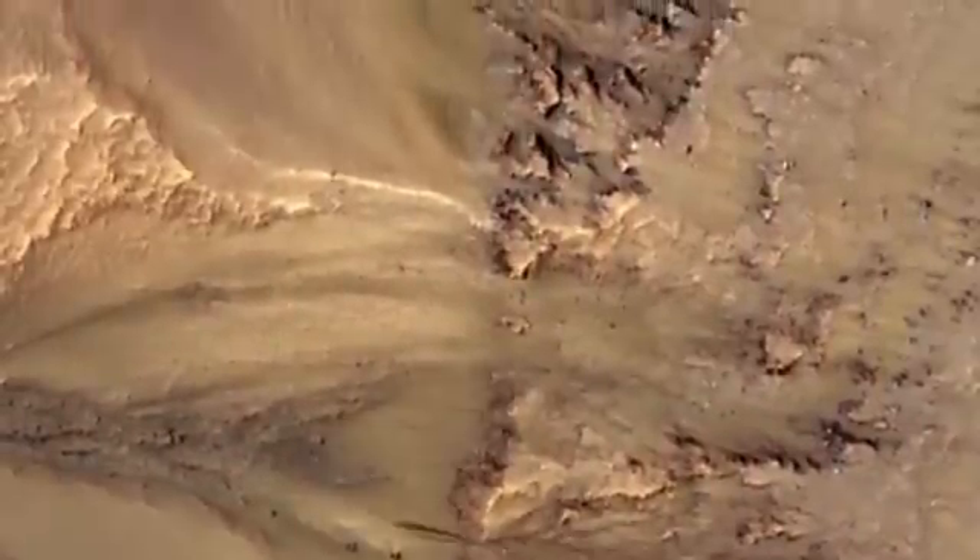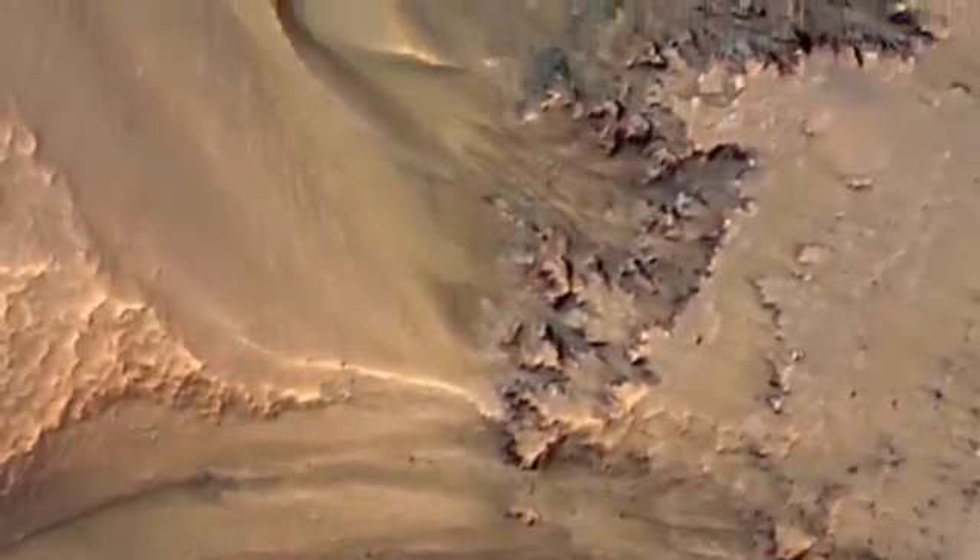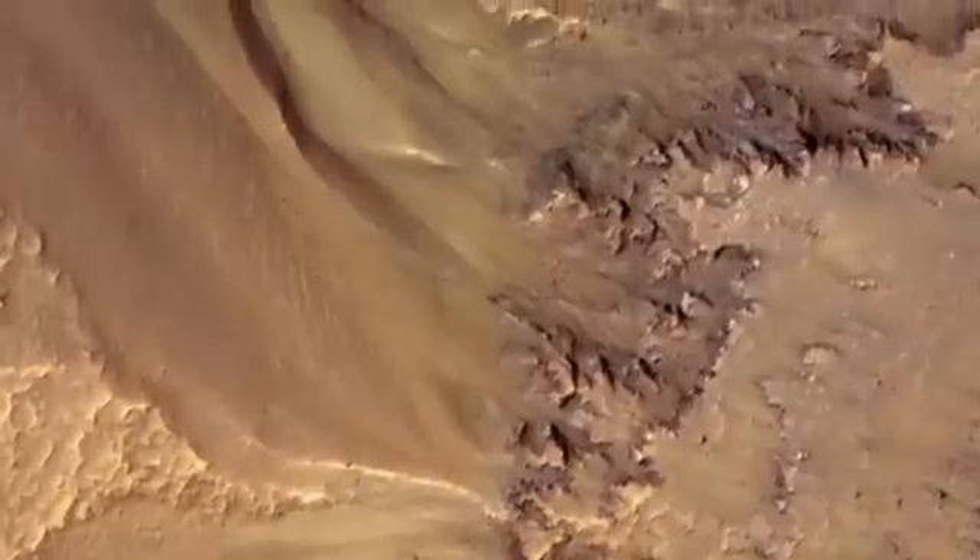Every place where we have multiple years of data, these features recur. They're not exactly the same — they may be more or less active one year than another — but they keep coming back.